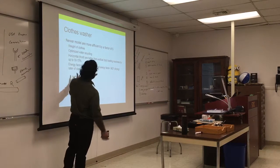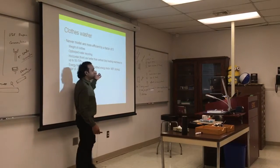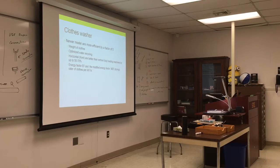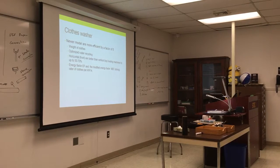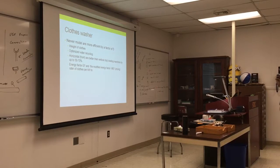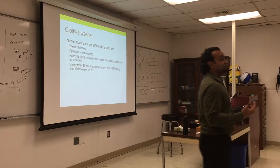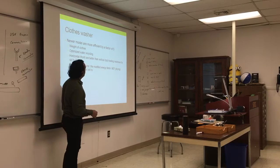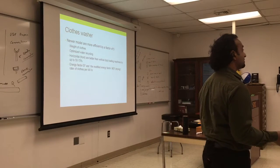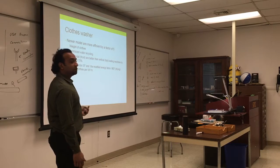On the label you'll see something called the Energy Factor, and also the Modified Energy Factor. The Modified Energy Factor includes how long it takes to dry the clothes. Some companies were gaming the Energy Factor by cutting down the spin cycle — which saves washer energy but results in damper clothes that take longer to dry. So they introduced the Modified Energy Factor, which accounts for total drying time as well.